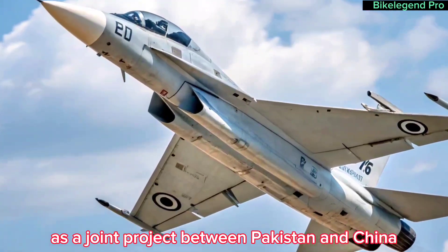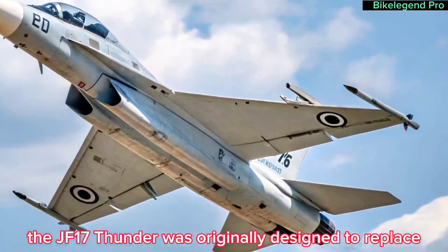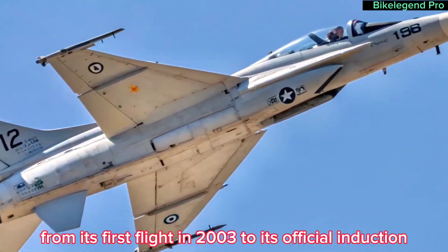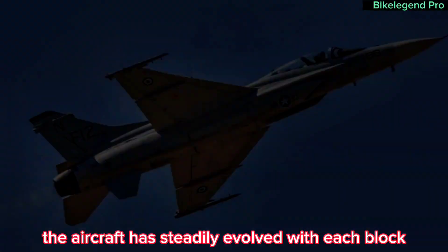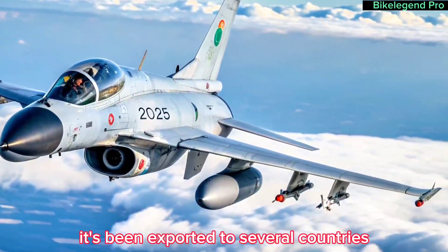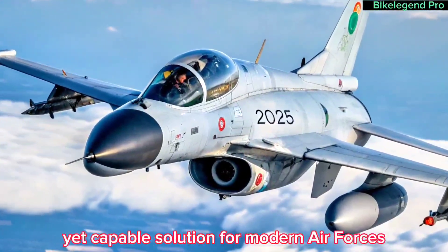Developed as a joint project between Pakistan and China, the JF-17 Thunder was originally designed to replace older aircraft in the Pakistan Air Force fleet. From its first flight in 2003 to its official induction, the aircraft has steadily evolved, with each block introducing significant improvements. It's been exported to several countries, offering a budget-friendly yet capable solution for modern air forces.